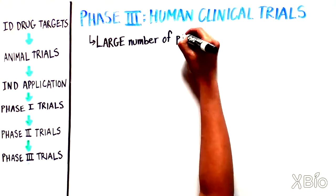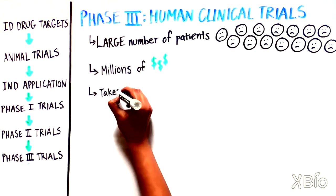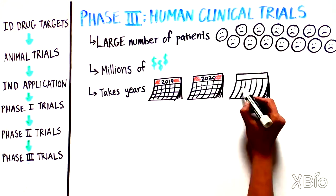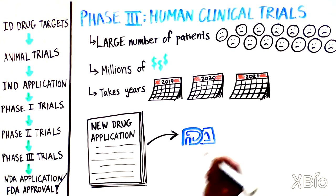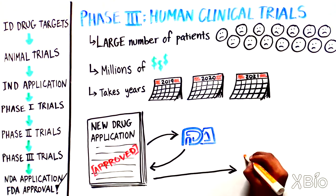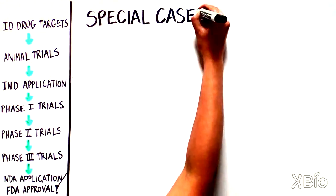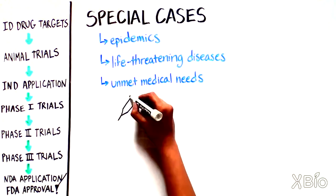If the Phase 2 trial data shows patient safety and efficacy, then a Phase 3 trial is conducted. These trials require a larger number of patients, cost millions of dollars, and can take years. However, if the data is positive, a New Drug Application (NDA) is submitted to the FDA, and if approved, the drug can finally be marketed to treat patients.